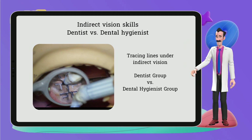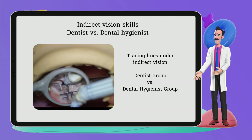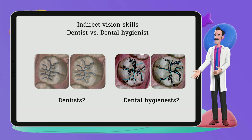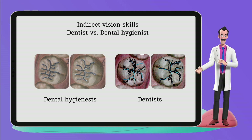I recently conducted a test to compare the indirect vision skills of dentists and dental hygienists, all of whom had roughly 10 years of experience. Despite the assumption that dentists have better skills due to their higher education and experience, it turns out that dental hygienists have superior indirect vision skills.